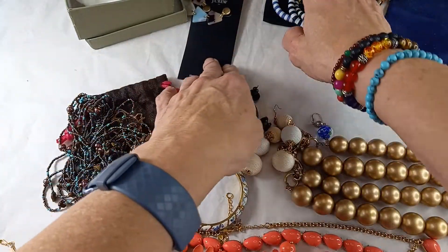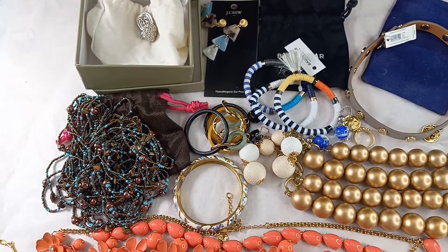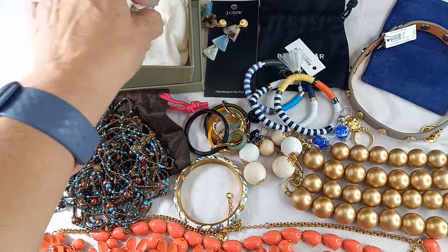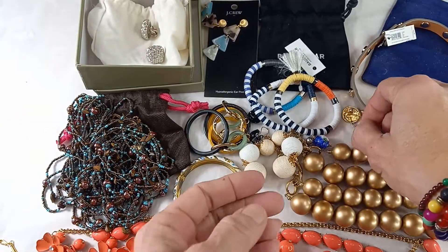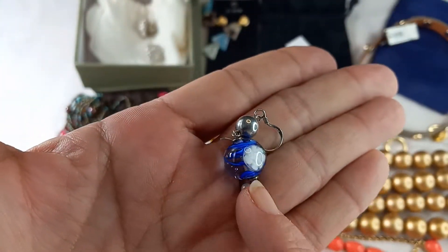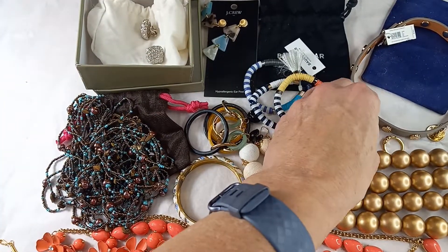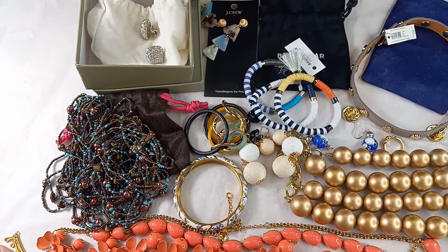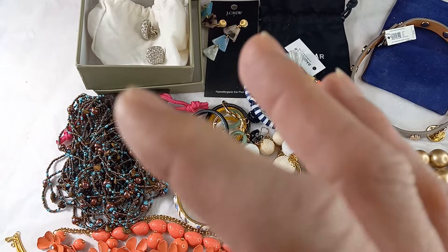Let me know in the comments what your favorite pieces are. Mine are definitely the liquid silver — the Judith Ripka are beautiful, and the sterling silver with the blue and white floral glass beads. All the information is in the description box if you'd like to purchase anything. You guys have a great one and be well. I'll see you real soon. Bye!